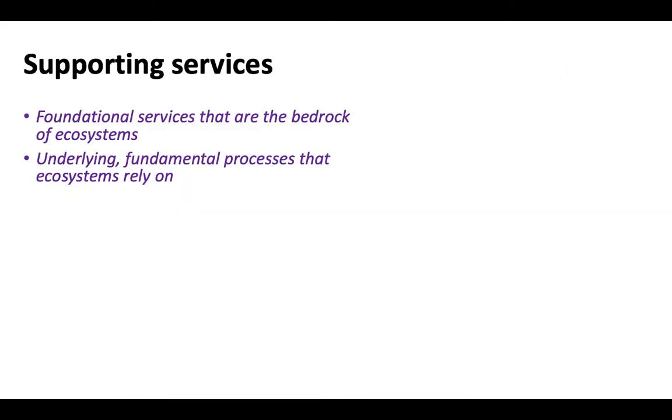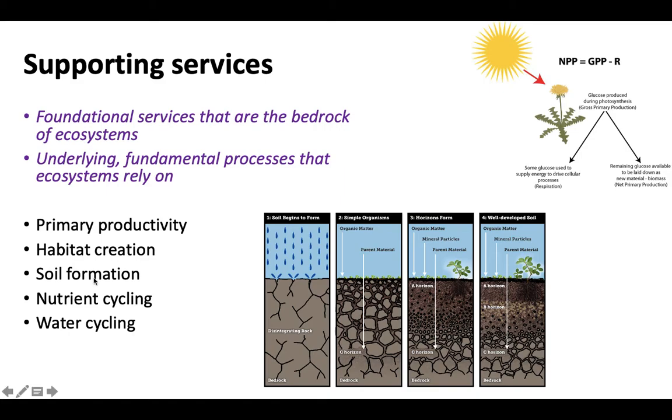Next are supporting services. It can be confusing to distinguish between supporting and regulating services, and there's some overlap — don't lose sleep over it, these are man-made categories for natural phenomena. I like to think of supporting services as the foundational services that help ecosystems be what they are — the underlying fundamental processes that allow ecosystems to exist. Examples include primary productivity, which is how energy gets introduced into an ecosystem, habitat creation, soil formation, and nutrient, water, and energy cycling.